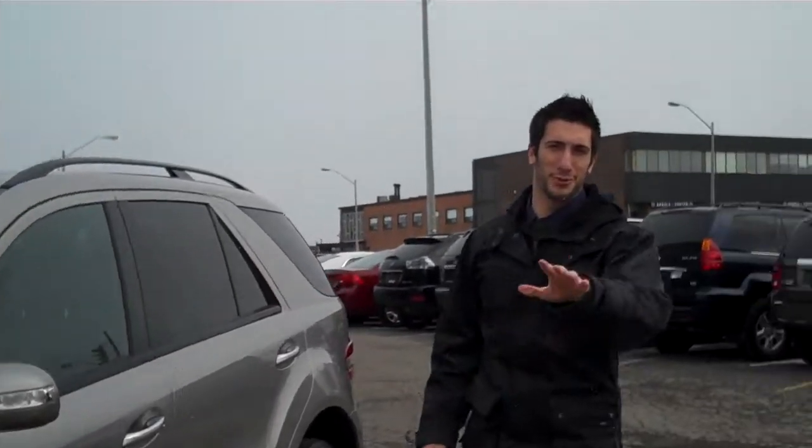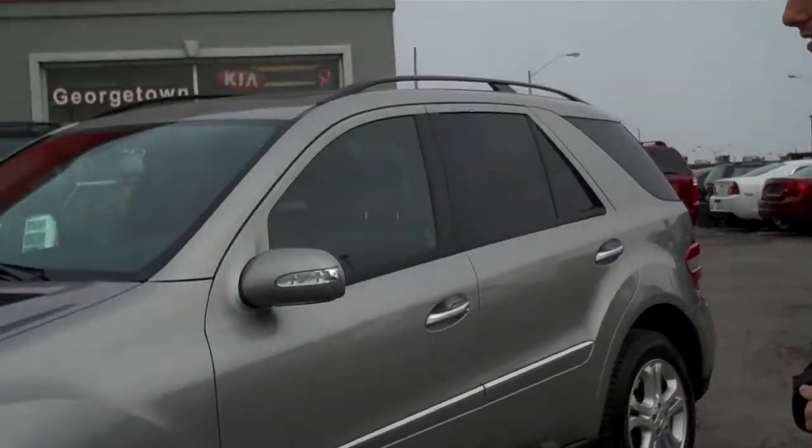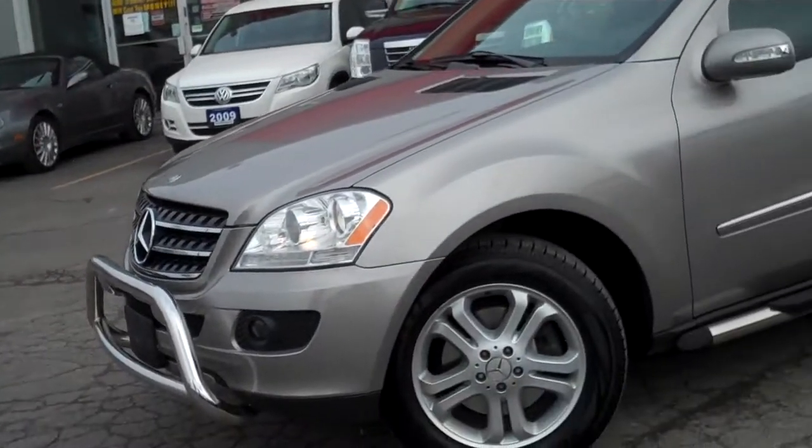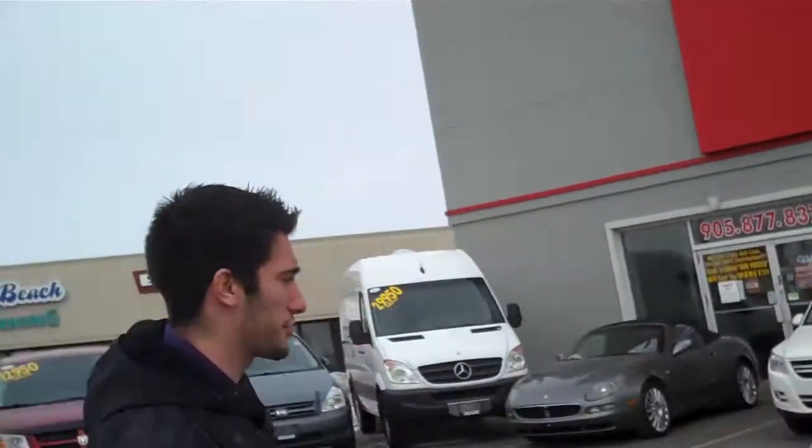Hey guys, I'm Christopher from Georgetown Kia and today I'm going to show you some of our new inventory that we just got in last night. It was actually a really nice trade-in — the person ended up upgrading to an ML63 AMG package. I am glad he did because now I have a beautiful new piece: a 2007 ML320 with 96,000 km, with the Bluetech diesel engine in it.